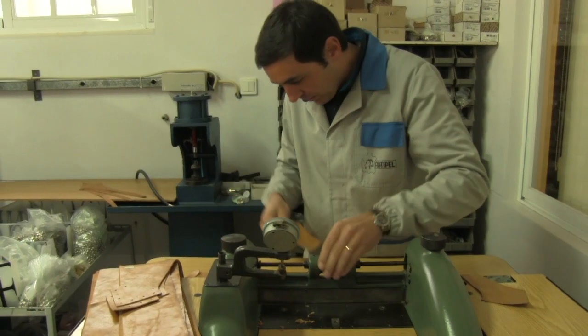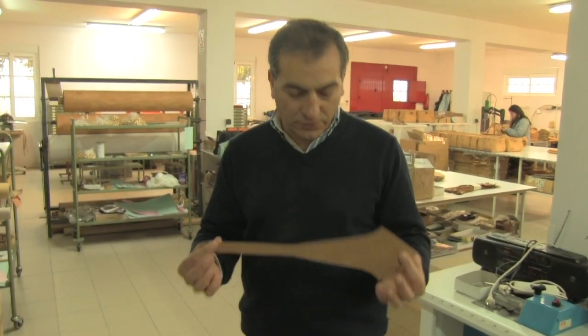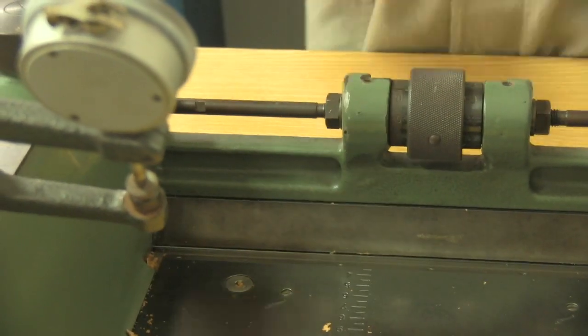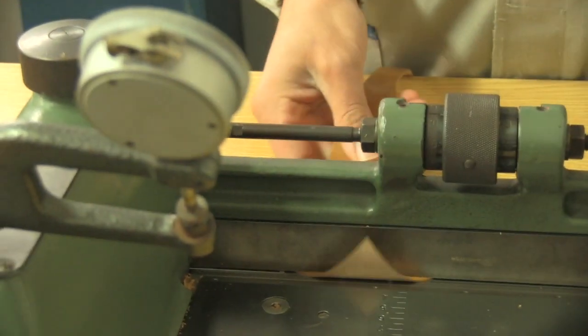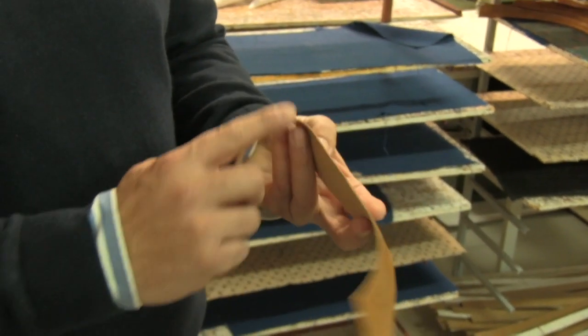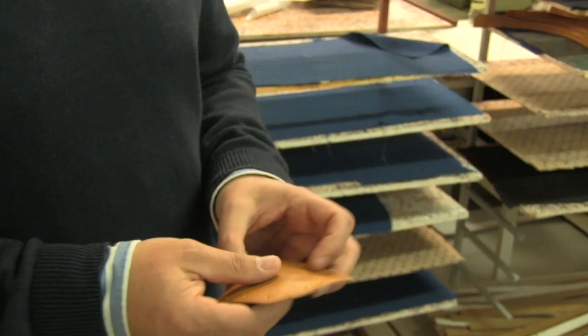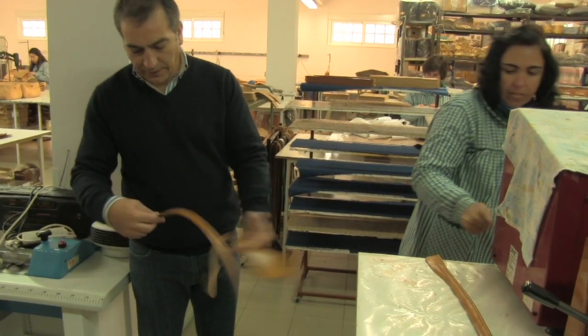Aquela é uma máquina de igualizar. O que é que esta máquina permite? Deixar a pele toda à mesma espessura. O toque é, obviamente, diferente. Permite-nos fazer um produto com muito mais qualidade e uma uniformidade grande em todas as peças que utilizamos numa mala. Imaginemos uma alça — sentimo-la sempre com a mesma espessura. É uma alça de uma mala que vai ser colocada assim na frente.